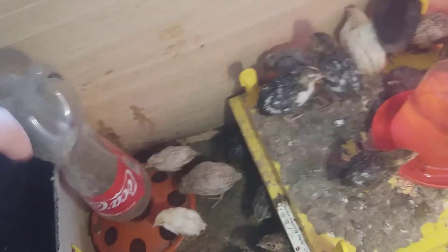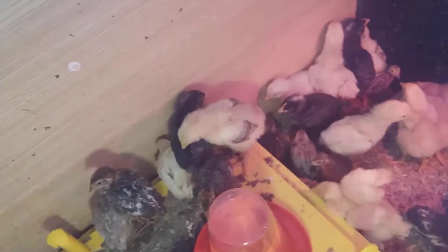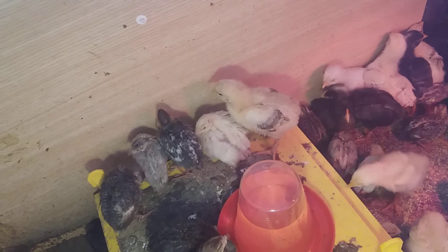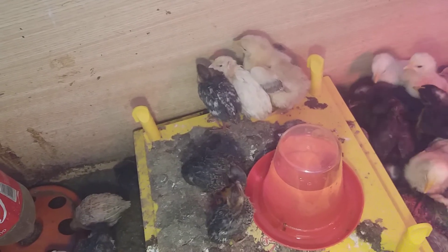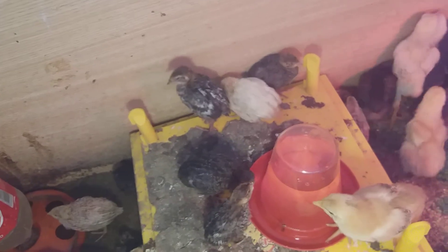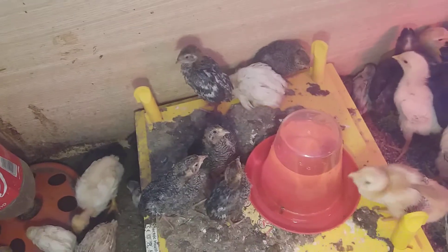One two-week-old quail died yesterday by drowning in the water. If one has a problem with its feet you have to cull it — it's very hard to do, but you don't want those genetics to survive. You also want to end its suffering because it will probably die anyway or have ongoing problems.